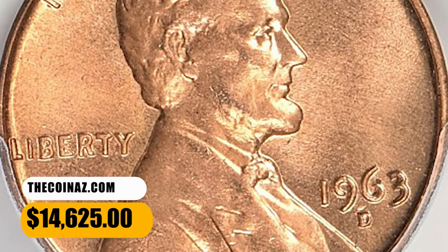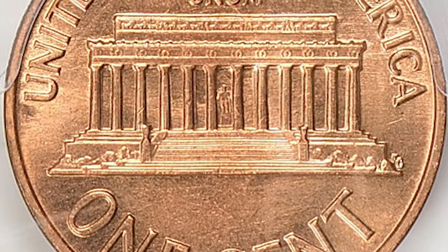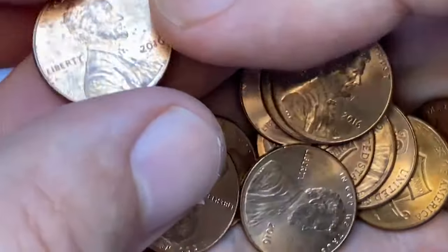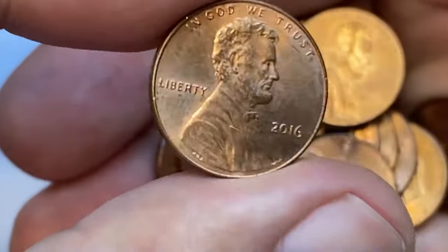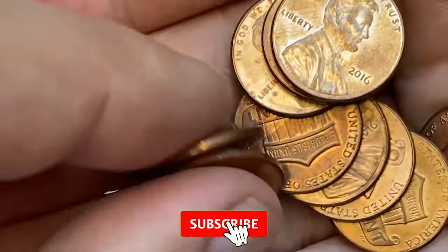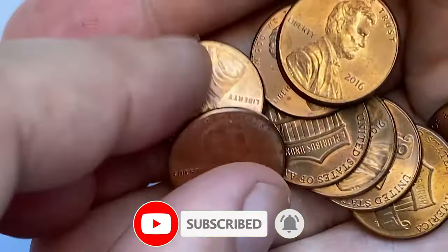This superb gem was sold for $14,625 with buyer's fee. And there you have it, folks — our exploration of these 8 rare coins with the potential for a significant payday. If you found this video intriguing, don't forget to share your thoughts in the comments below. Give us a thumbs up if you're ready to embark on more numismatic adventures with us. Subscribe for future coin revelations, and until our next chapter, happy collecting!